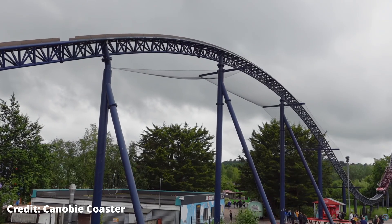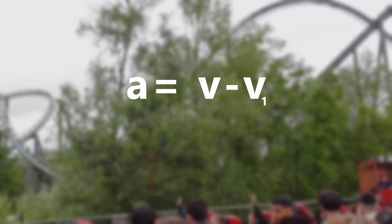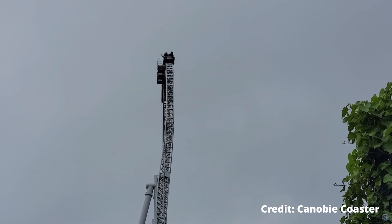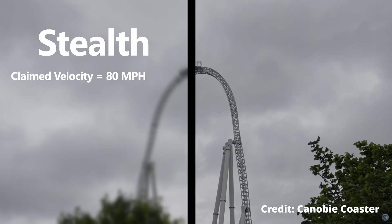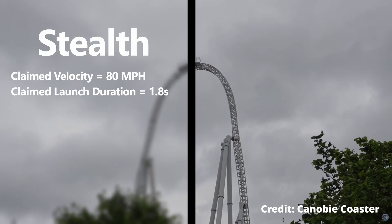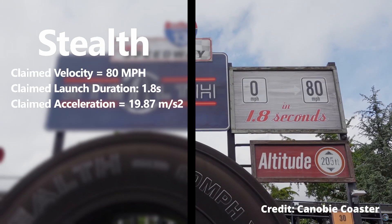Starting off with Stealth. Acceleration can be found by taking the max velocity minus the starting velocity and dividing that by the time it took to reach that final velocity. In the case of Stealth, the reported max speed is 80 miles per hour, which we will verify later. And the reported time to reach 80 miles per hour is just 1.8 seconds, leaving Stealth with a claimed acceleration of 19.87 meters per second squared.